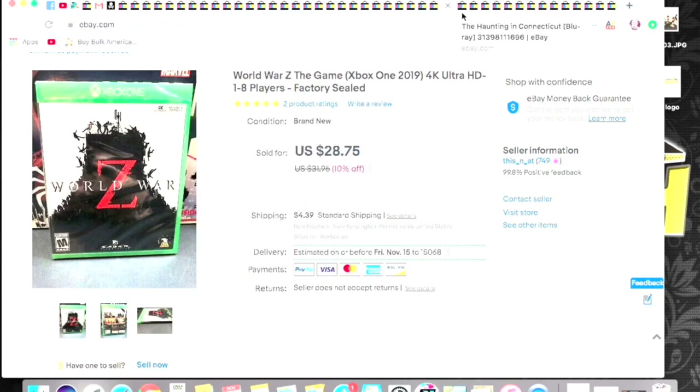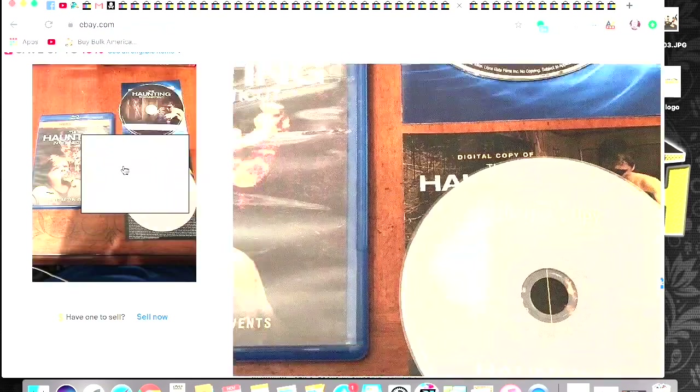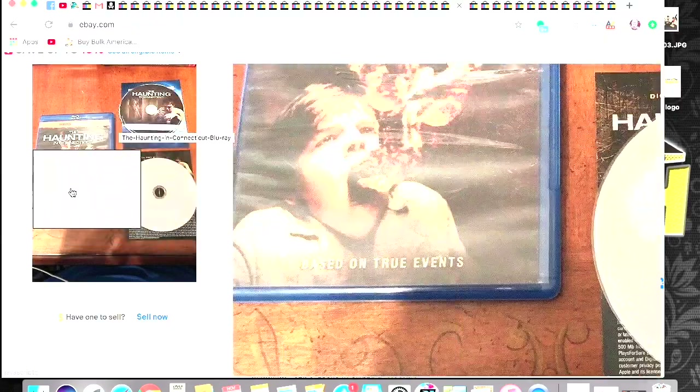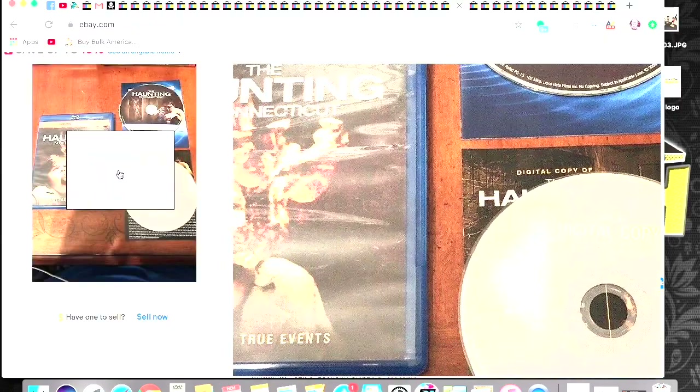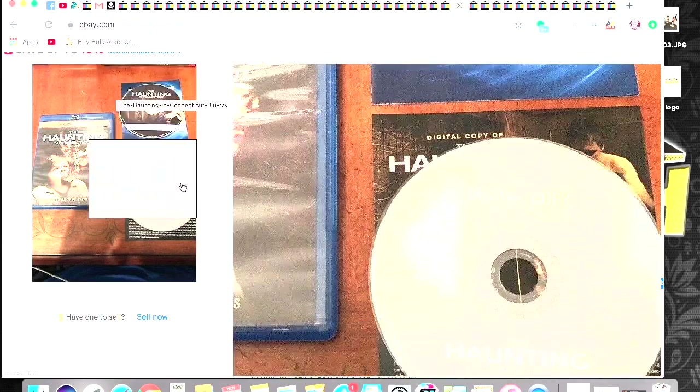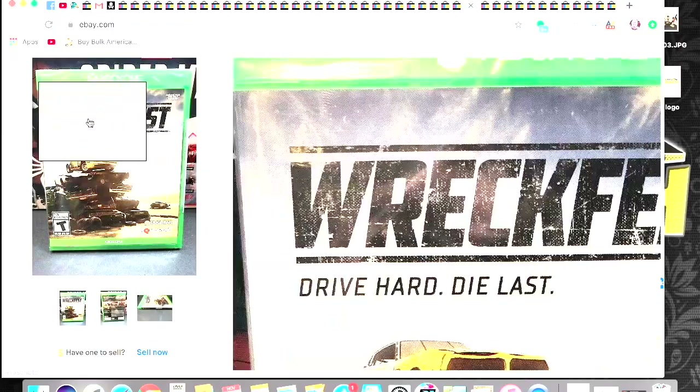Haunting in Connecticut — I've had this one forever. This was like one of the original things I was selling at the flea market when I started eBay, because as you can see, there's my kitchen table behind it, so I can tell how long I've had it. Wreckfest — this is a bolo too. I had four of these and they all sold very fast. $31.50 on that one.